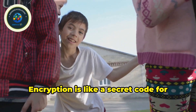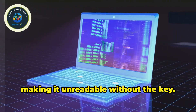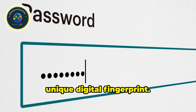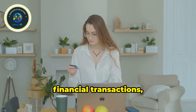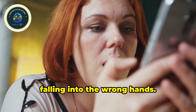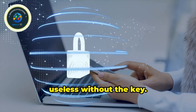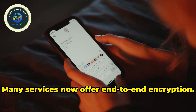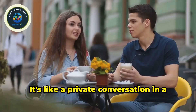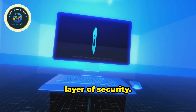Encryption is like a secret code for your digital information. It scrambles your data, making it unreadable without the key — usually a password or a unique digital fingerprint. Think of your private messages, financial transactions, or medical records. You wouldn't want this information falling into the wrong hands. Encryption ensures intercepted data is useless without the key. Many services now offer end-to-end encryption, so only you and the recipient can decipher messages — like a private conversation in a crowded room.